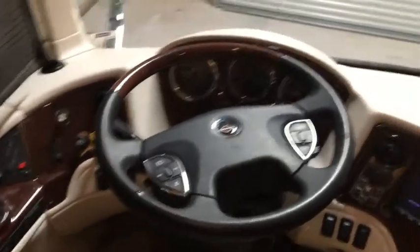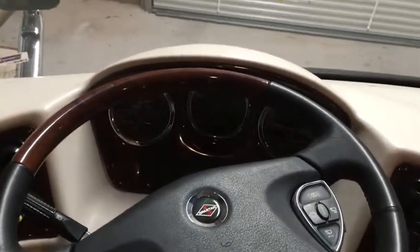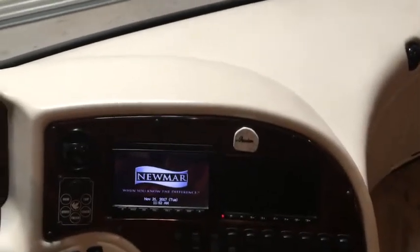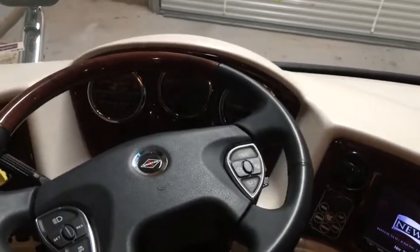It also has a steerable tag axle, which is a passive steering system that cuts the turning radius down dramatically. There are cameras to show you the rear, and when you activate your turn signals it shows that side so you can make sure it's clear to move over.